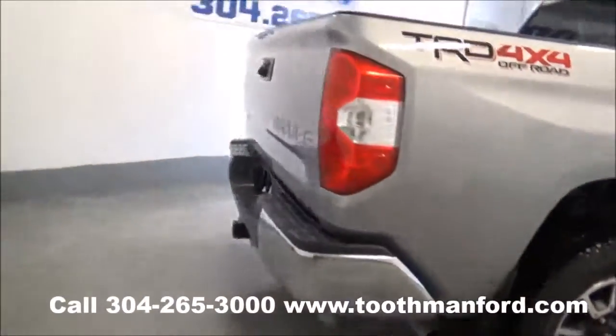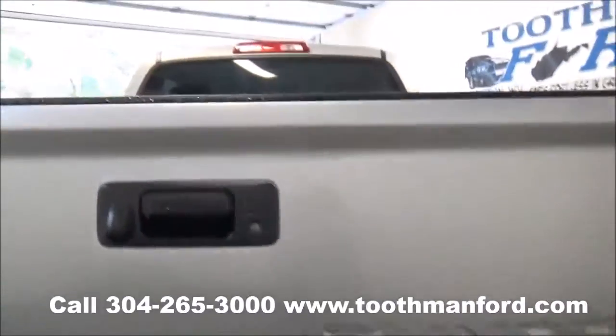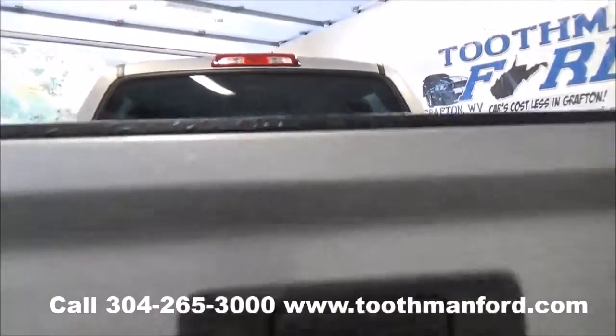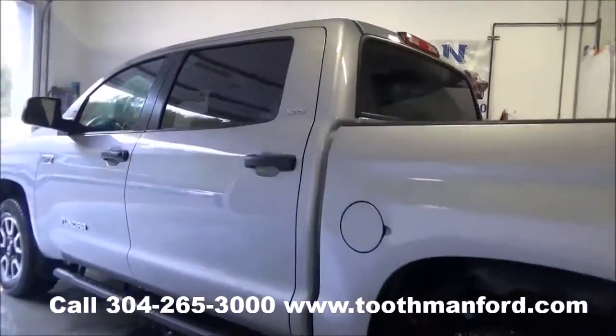Moving to the back, I'll show you it has a backup camera and a tow package. This truck has a clean AutoCheck, four by four, ready to go to the next owner, with the remainder of the factory warranty and just 19,200 miles.